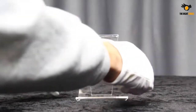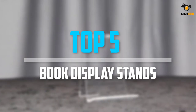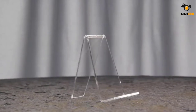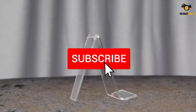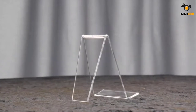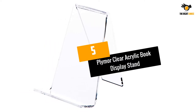What's up guys, in this video we will look at the top 5 best book display stands on the market right now. We made this list based on our personal opinion, hours of research, and customer reviews. We've considered their quality, durability, features, and more. If you want more information and updated pricing on the products mentioned, check the links in the description box below.